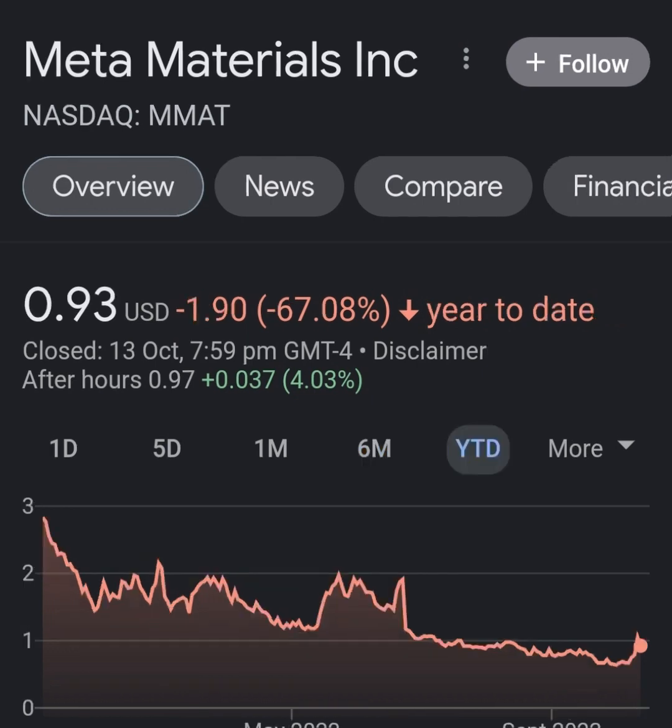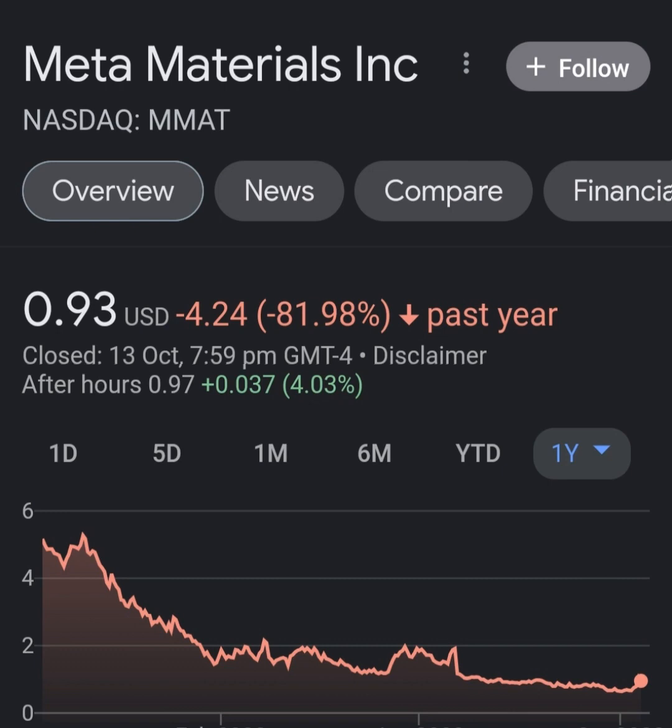Looking at quarterly figures, revenue growth looks pretty good, cost of revenue is not bad, margin is not bad. But when we get to operating expenses you just wonder what in the hell this company is doing — their operating expenses are way more than their revenue, it's not even close. Looking at net income from continuing and discontinued operations, they are still taking a pretty massive loss.